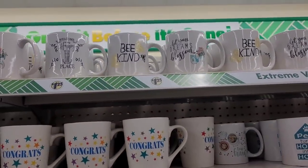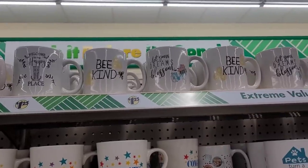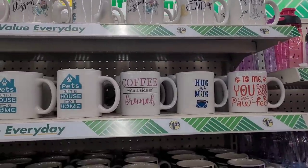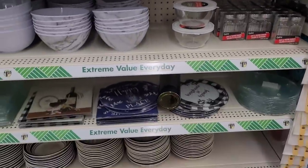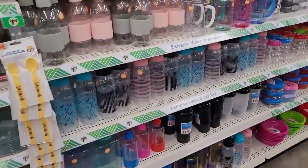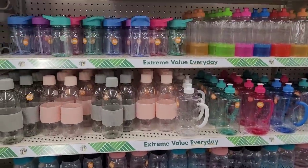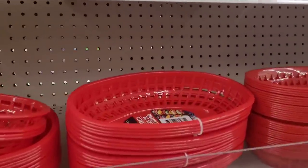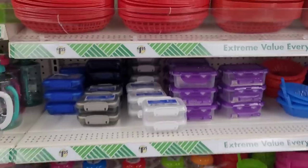Then they have some little smiley face mugs — 'Be Kind,' that would go with the bee theme that's out now. 'Welcome to My Happy Place,' 'Let Your Dreams Blossom,' 'Hug in the Mug,' 'Coffee with a Side of Brunch.' And we have some cutting mats and here's all their bottles — look how neat everything is. Different water bottles.